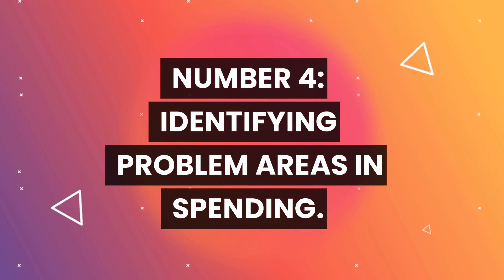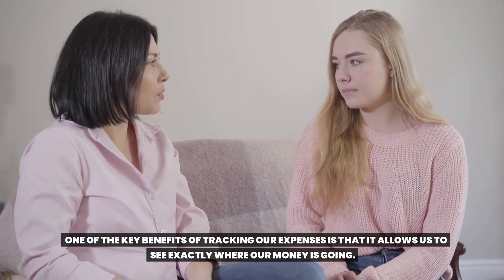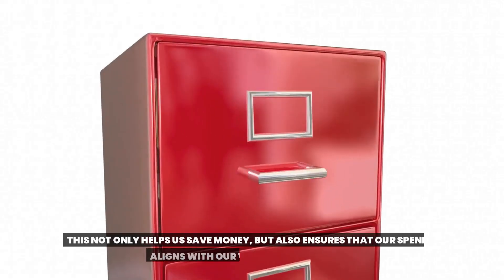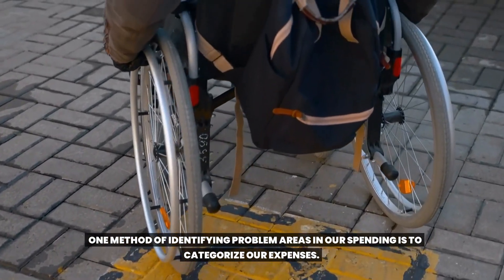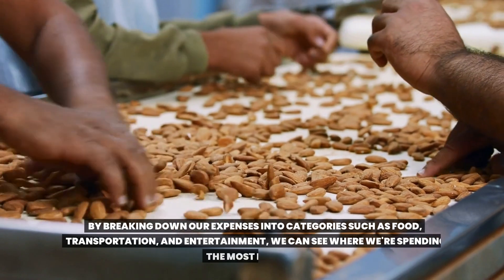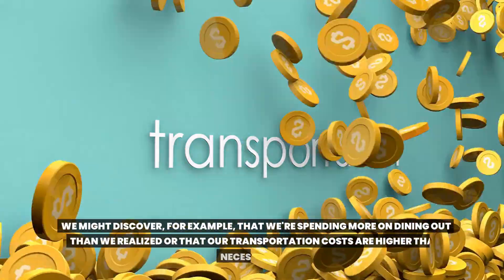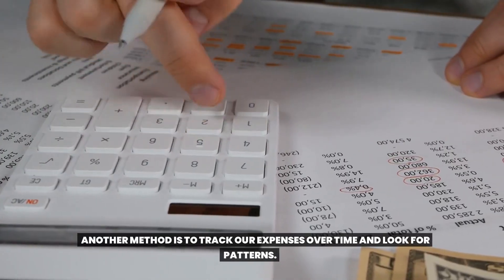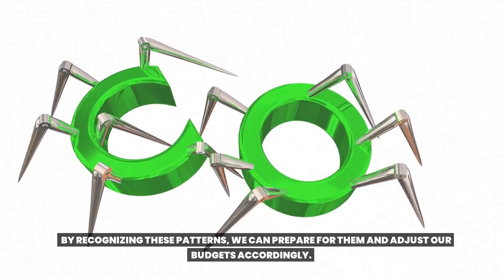Number four: identifying problem areas in spending. One of the key benefits of tracking our expenses is that it allows us to see exactly where our money is going. By doing so, we can identify areas where we're spending too much and adjust our habits accordingly. This not only helps us save money, but also ensures that our spending aligns with our values and priorities. One method is to categorize our expenses — such as food, transportation, and entertainment — to see where we're spending the most. Another method is to track expenses over time and look for patterns, such as spending more on weekends or during the holiday season, then adjust our budgets accordingly.